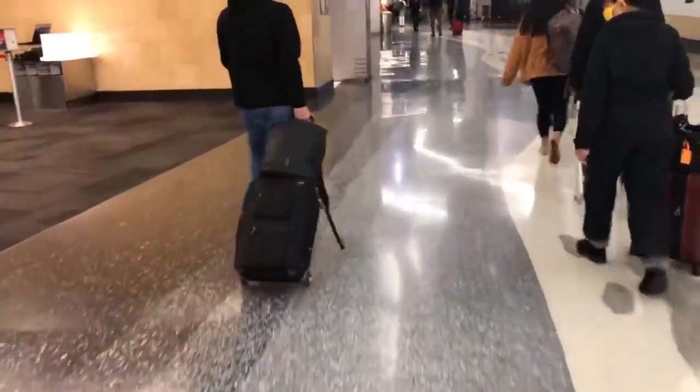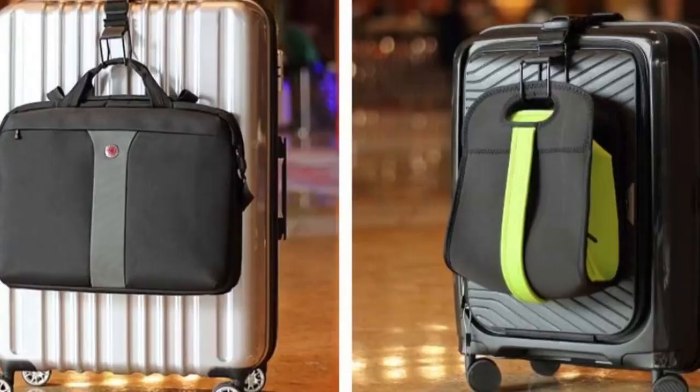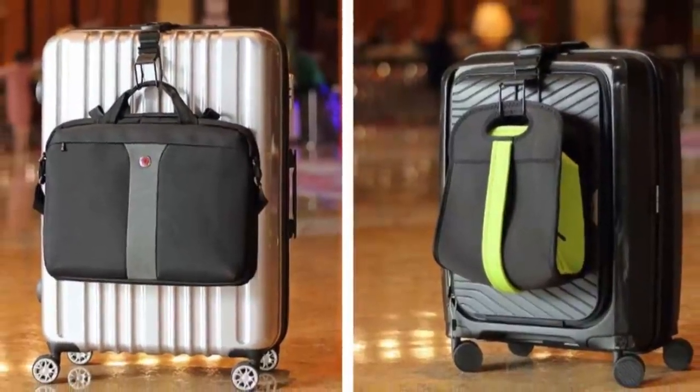They sell carry-on bags with trolley sleeves, which makes it easier to carry on top of your roller bag. They also sell J hooks on Amazon — you just hook it onto your roller bag and hang your other bag on it, making it much easier to carry everything, especially if you're traveling by yourself.